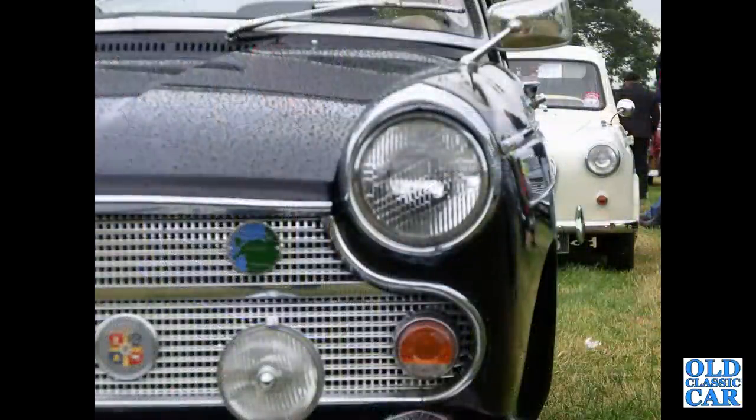In the foreground here we've got an Austin A60 Cambridge, while looking on behind it is an A35 in cream.